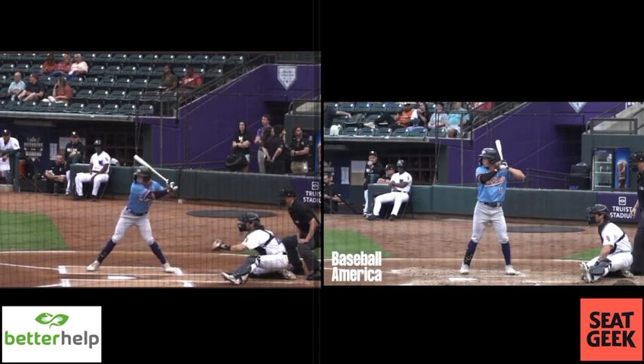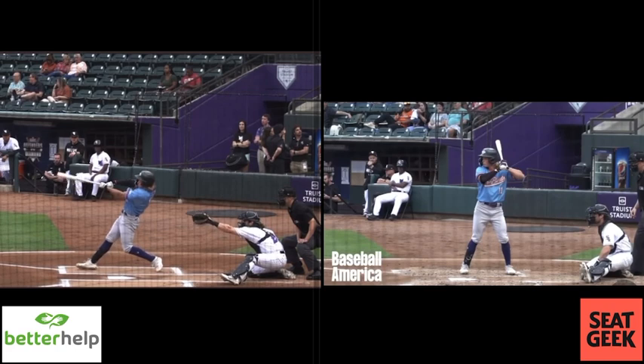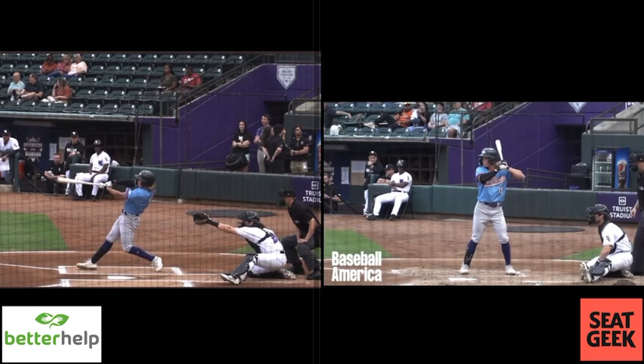You see right there — the bat does not dump, the barrel doesn't dump. It just comes right off of his shoulder plane to stay on top of that heater and be able to elevate it with backspin. You see the early connection here: it's connected to his body, it's connected at impact, it stays on plane, and it's in the hitting zone for a long time.